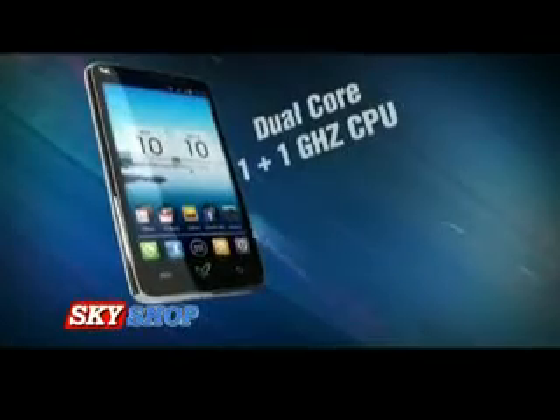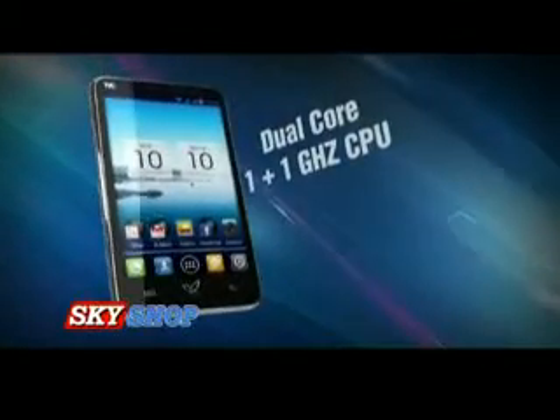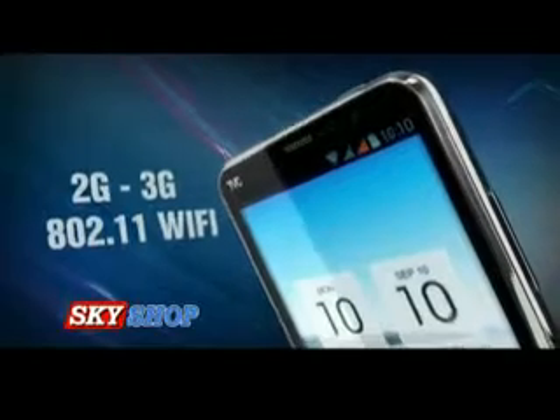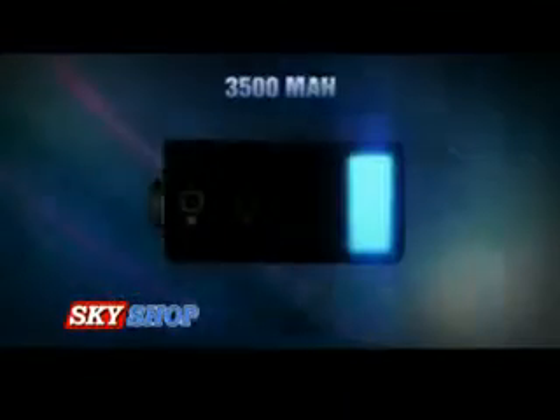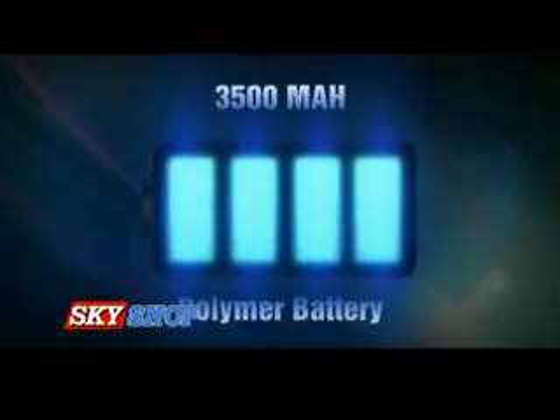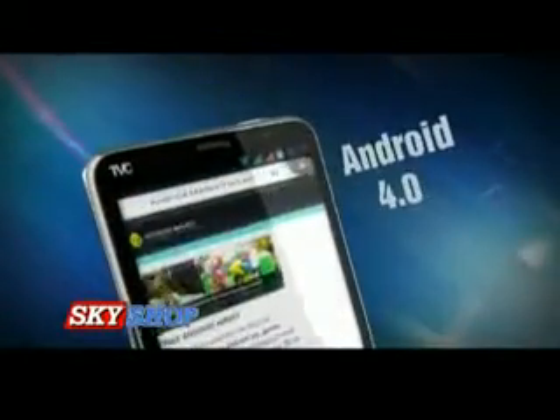It has a high speed dual core 1+1 gigahertz CPU, dual SIM dual standby, supports 2G, 3G, and high speed 802.11 Wi-Fi. Nuclear SX comes with the world's most powerful, biggest 3500 mAh polymer battery.